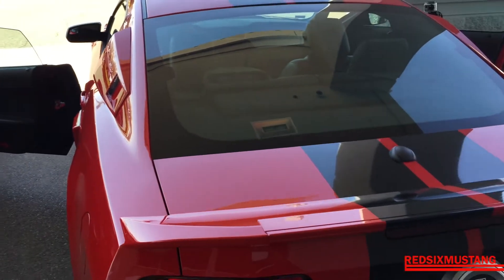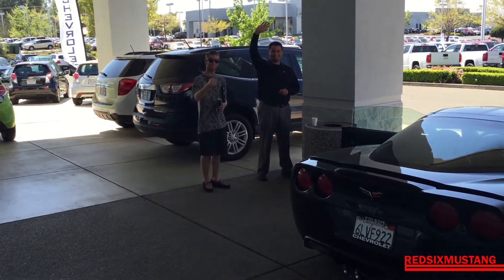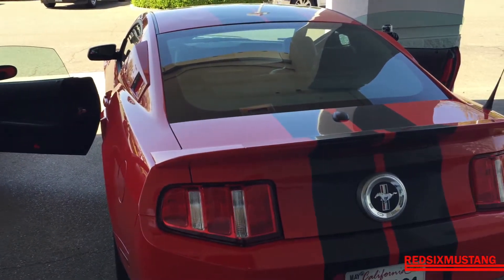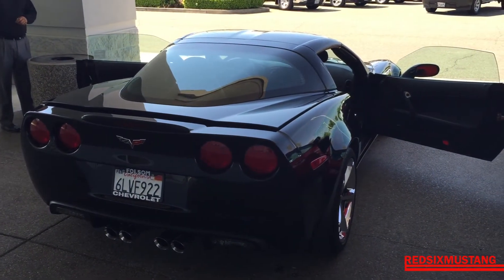This car now belongs to Folsom Chevrolet — come see them, they got great guys, they do good work and make magic happen. So goodbye, and thanks for everything. Project Red Six is officially done, and this is my first video inside my new 2010 Corvette Grand Sport. It's got the wide body kit with the fat ass, so who knows — I may end up calling this thing Nikki because it's black. I'm gonna go break it in a little bit, so bye guys.